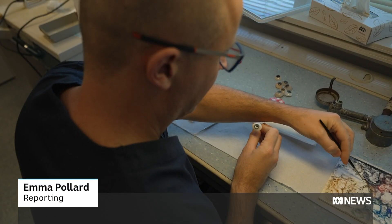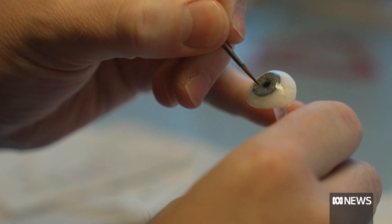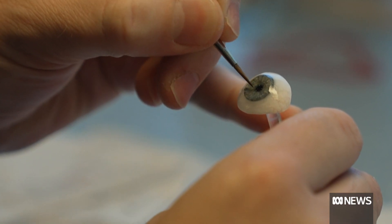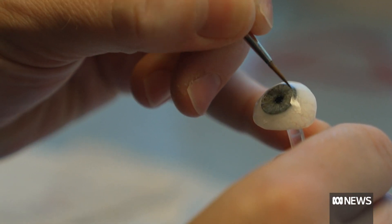In a hospital workshop, an ocularist moulds and paints tiny masterpieces. Each canvas a centimetre, flecks of colour and light are carefully applied. Everything's like a fingerprint, so no patient is the same.